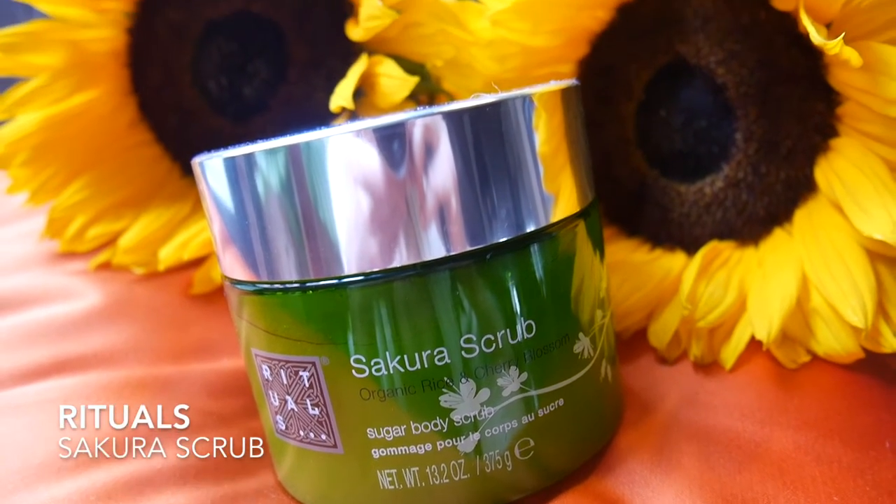Next I have a scrub — this is the Sakura scrub from Rituals, a sugar body scrub. There are lots of salt and sugar scrubs out there, but I prefer the sugar ones because if you have any scratches or little wounds, salt scrubs will tingle and it's not a nice feeling. I sampled it in the shop and it has really nice big pieces of sugar. It will really exfoliate your skin — just don't forget to moisturize well after. It smells incredible, like all Rituals products.